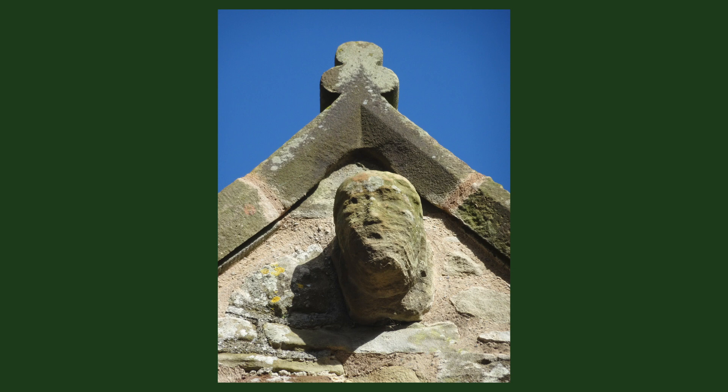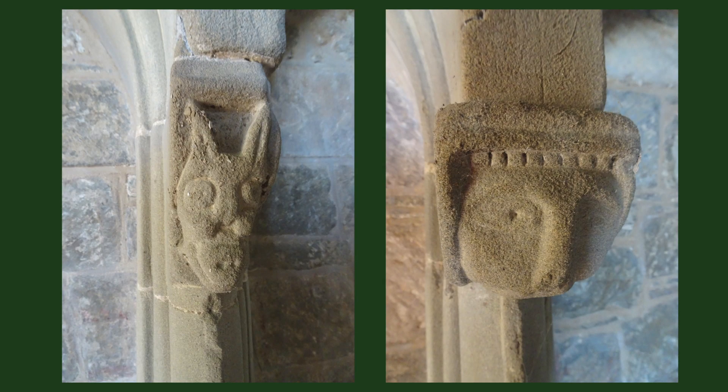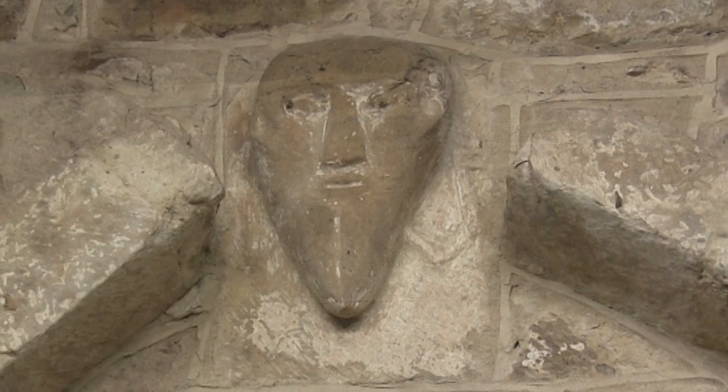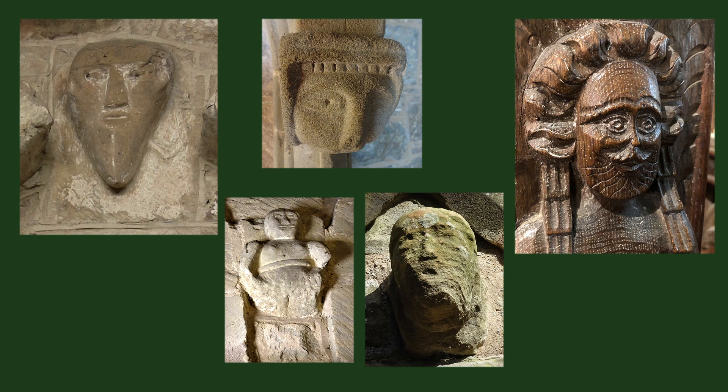The Sheelah Nagig isn't the only face in the church. There's one above the porches you come in, several carved in the Jacobean pulpit, and more above the Sedilia in the chancel. Look above the Tympanum under the tower and you will see what may be God looking down on the scene below. Faces feature in many churches, either in stone or carved in wood.